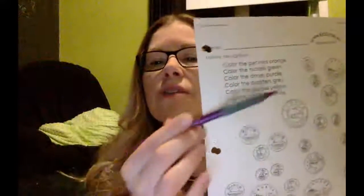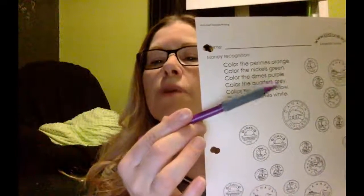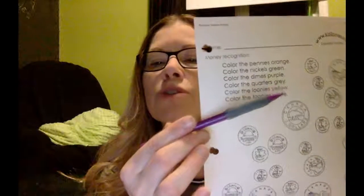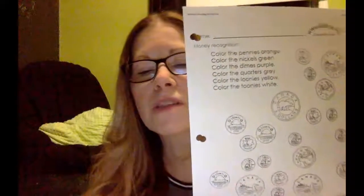It says to color the pennies orange, nickels green, dimes purple, quarters gray, loonies yellow, and toonies white. So please grab a crayon or a felt, whichever, and do your coloring. Pause the video, do your coloring, and as soon as you're done, come back to the video.